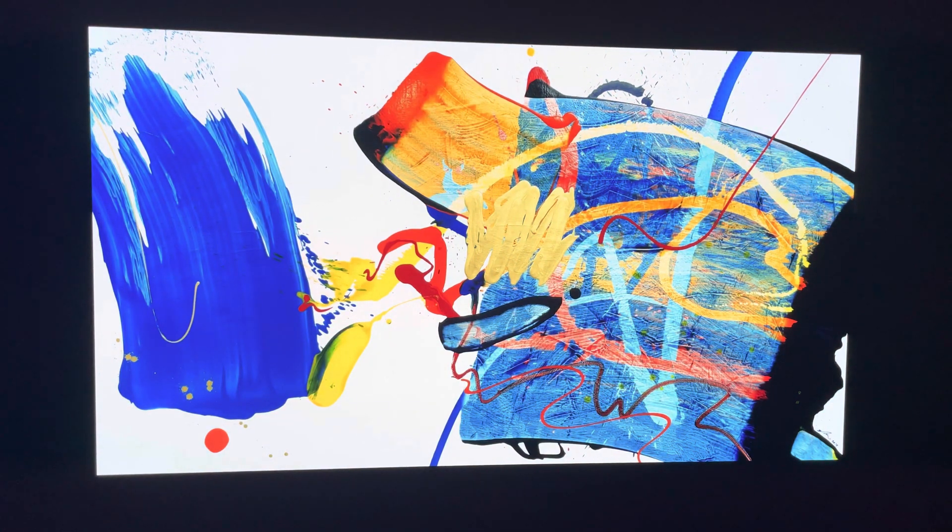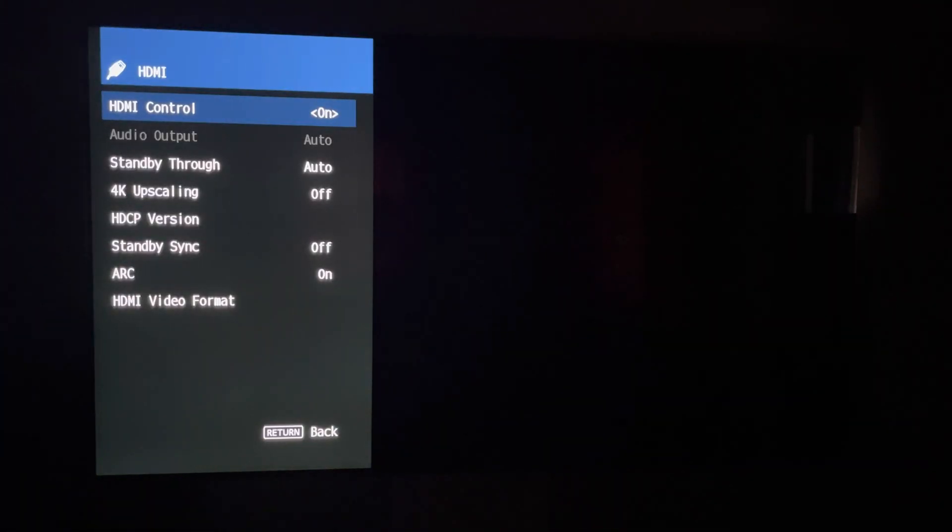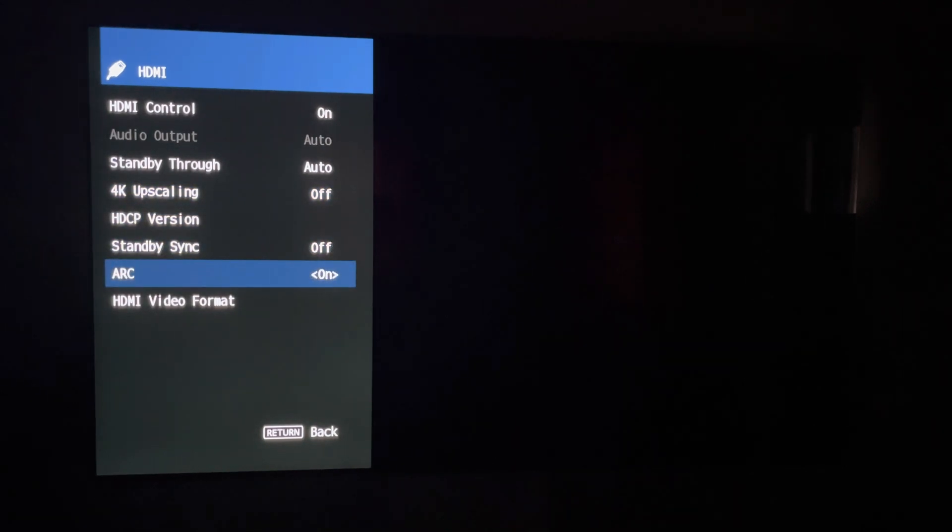Let me go over to my home theater remote and go to set up. HDMI — HDMI control on, standby through auto 4K. I always leave standby sync off and ARC on. So this is what I've changed recently within the last 20 to 30 days: I used to not run ARC, now I run my ARC on. That's important to note.